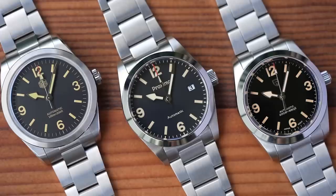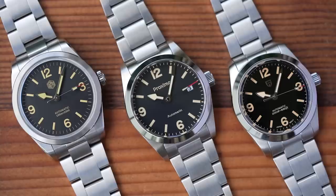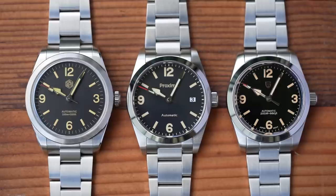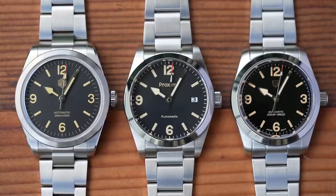Looking at all three watches together, it's pretty clear that while they've all been copying Tudor's homework, there are similarities but also differences. There are differences in dial tone: the San Martin is grey-black, the Pagani a rich deep black, and the Proxima somewhere in between. There are also differences in size: the San Martin is 38.5mm, the Pagani 36.5mm, and the Proxima somewhere in between once more.